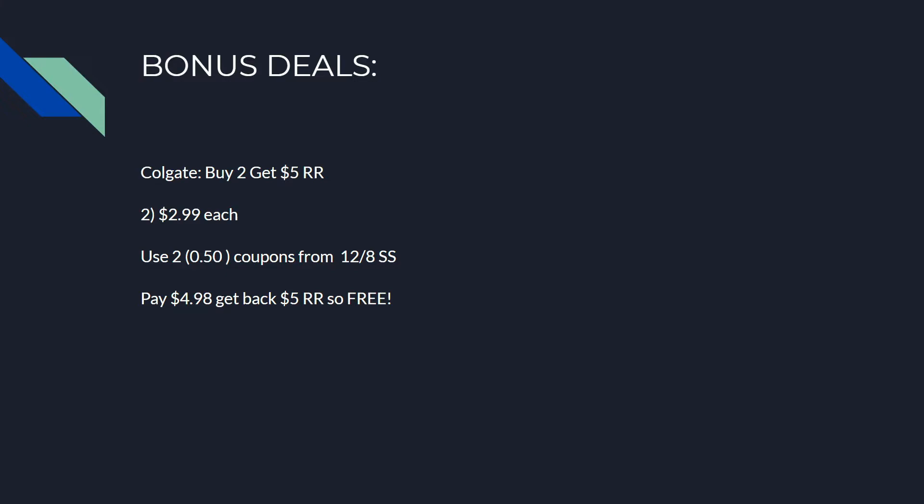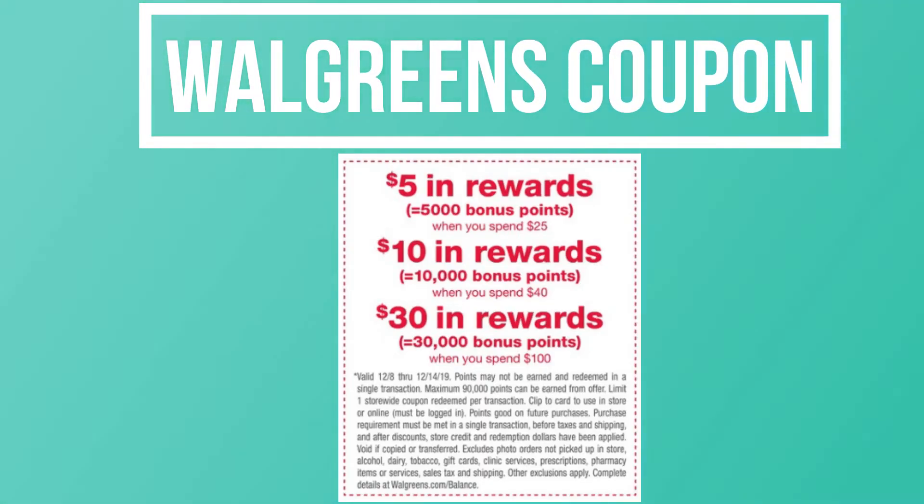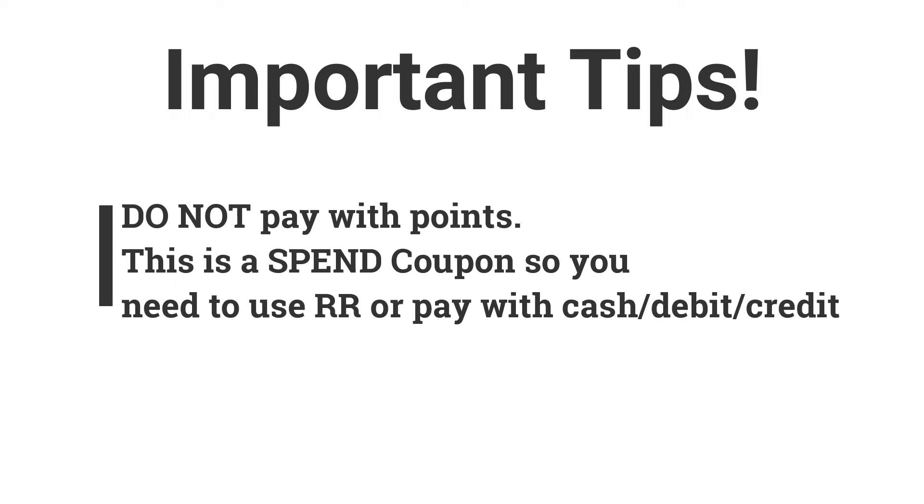Now, there's going to be a points booster in the ad — also check your account. The coupon gives you 5,000 points when you spend $25, 10,000 points when you spend $40, or 30,000 points when you spend $100 — all in one transaction. Make sure you do not pay with points or you will not earn these bonus points back. So if your transaction is $100 worth of product, you'll get $30 in points back.